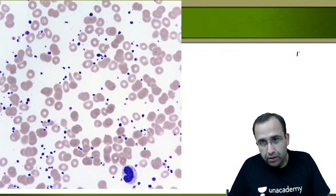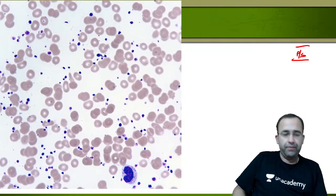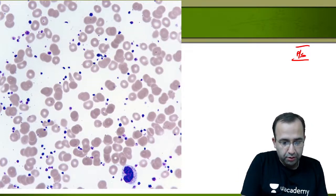You should be comfortable with the fact that this is a peripheral smear. Keep on telling me the answers in the chat box as we go through the images.